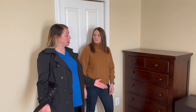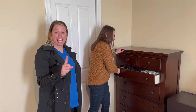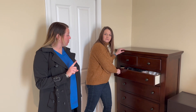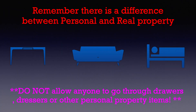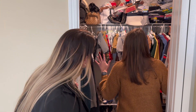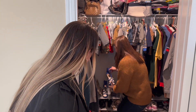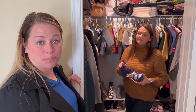This is a spacious primary bedroom. I'm loving this dresser — I want to see what's in the drawer. Remember, we don't touch personal property. I love this closet — it's got all the space I need. These blue shoes are amazing. Remember, we don't touch personal property.